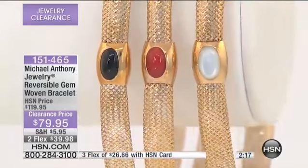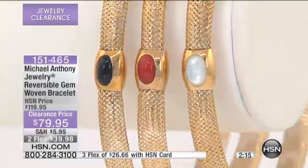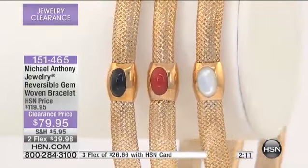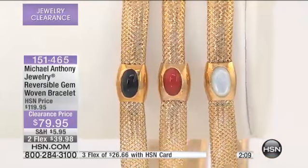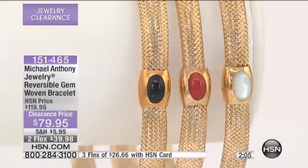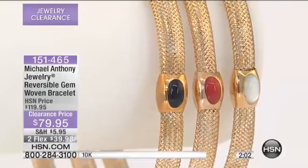With the genuine gemstones in the center of them — that's really difficult to do. Here are your choices: you're going to choose the Mother of Pearl, the rich Red Coral, or Black Onyx. Wow, that's hard. It's 7 inches in length, so it will fit comfortably from 6¾ up to about 7¾.